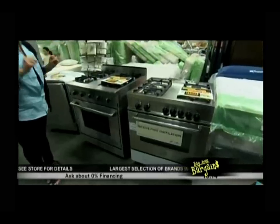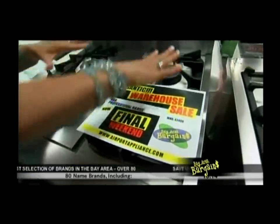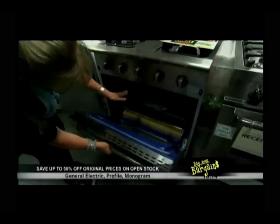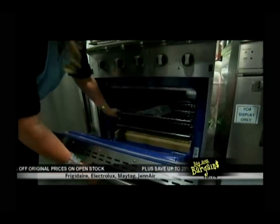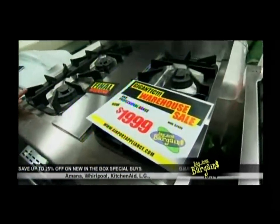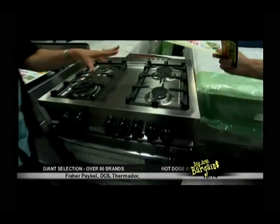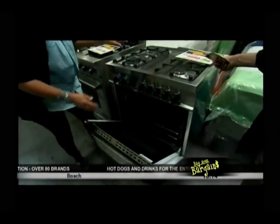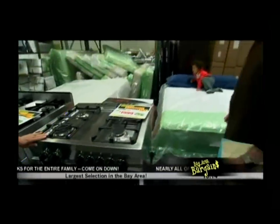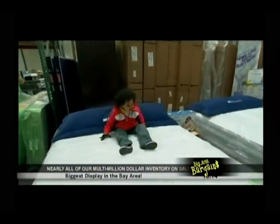They have two professional ranges without the professional price. Both have high BTU's — 15,000 BTU — both simmer, both have a convection oven for fast cooking, a nice blue interior, heavy duty construction. Price is $1,999. One has a diffuser for simmering and a simmer trivet. Both are $1,999.